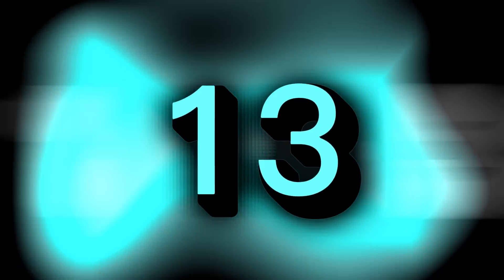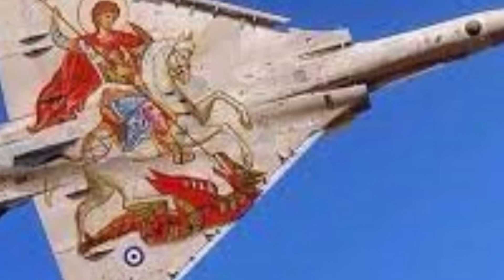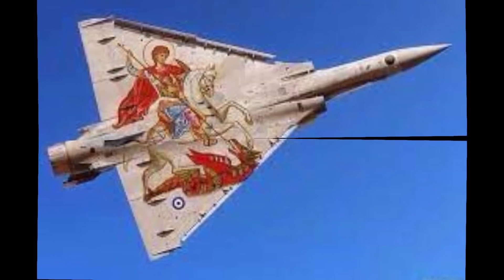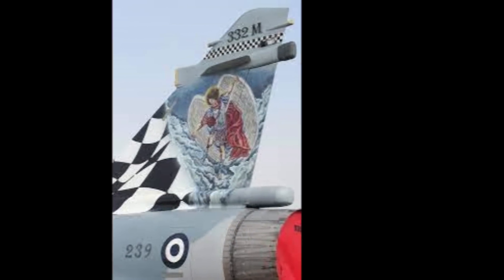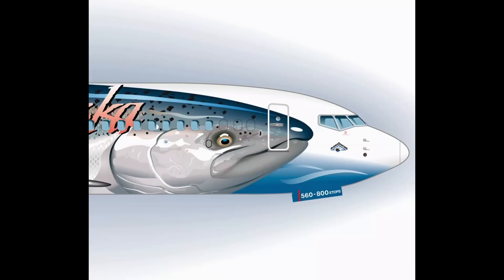Number 13: The Saint. The Hellenic Air Force in Greece owns this Dassault Rafale. The aircraft is adorned with a painting of Saint Michael, in keeping with the unit's name. In the Book of Revelations, he is described as the archangel who will lead Heaven's army against the evil forces. There is another jet with the image of Saint George, the Dragon Slayer, on it.